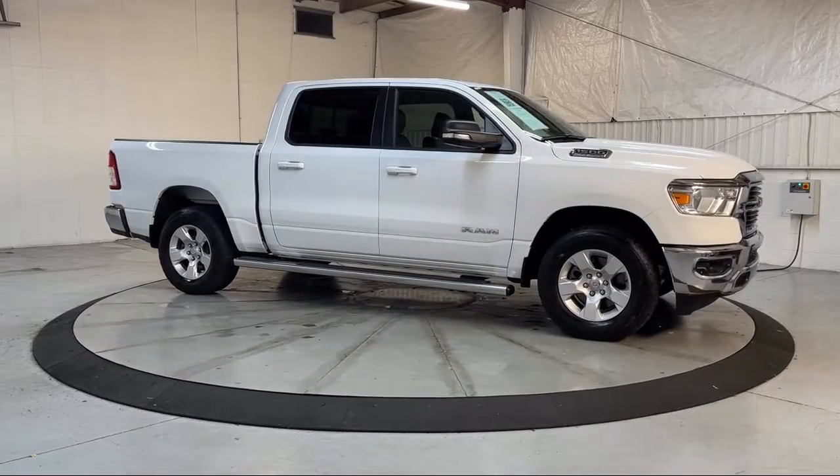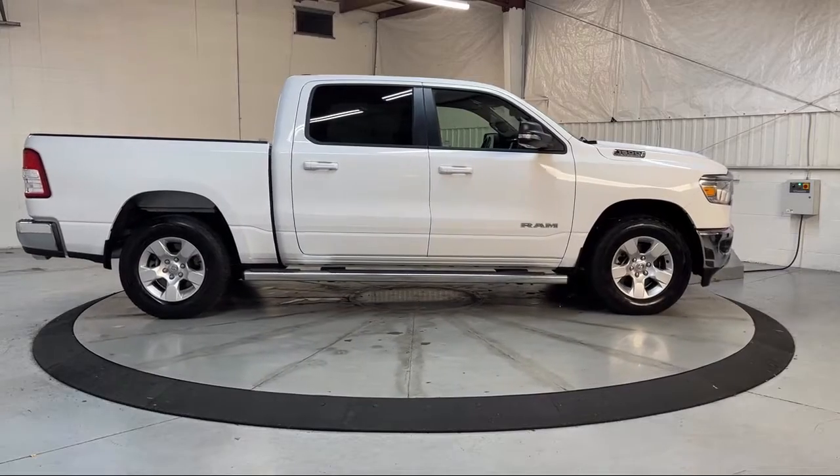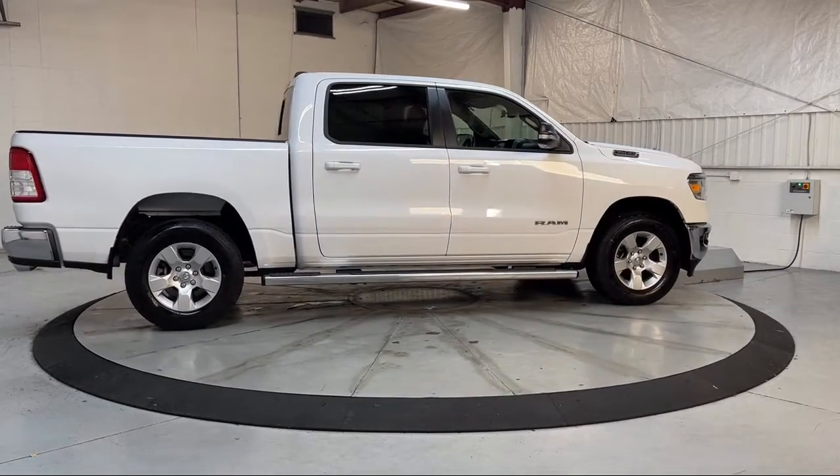Chrome Bumpers, Electronic Stability Control, Steering Wheel Controls, Air Conditioning, and has less than 5,000 miles on the odometer.